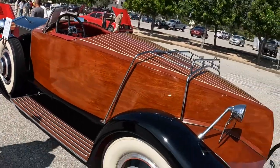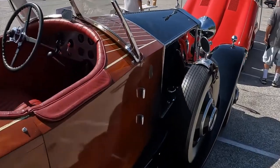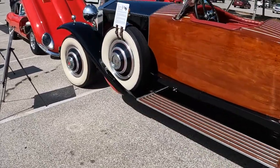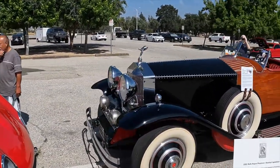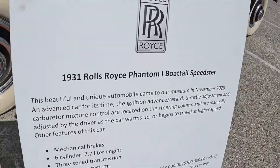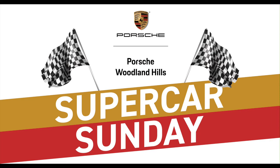Thank you so much, sir. Another great day at Supercar Sunday brought to you by Porsche Woodland Hills — Carroll Shelby, Rolls-Royce, this boat tail. Always a great day out here, always a lot of fun. You never know who or what's going to pull in at Supercar Sunday. What a special day. Thank you, Murphy Museum. Thank you all for another great day — Supercar Sunday, we'll see you out here.